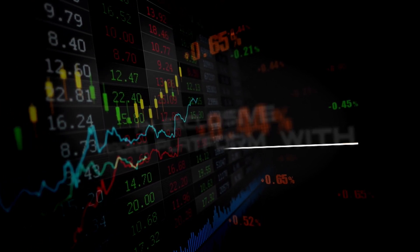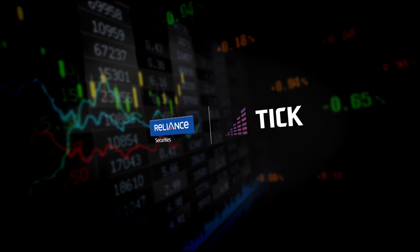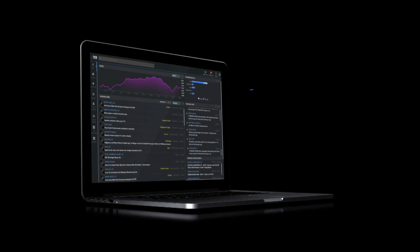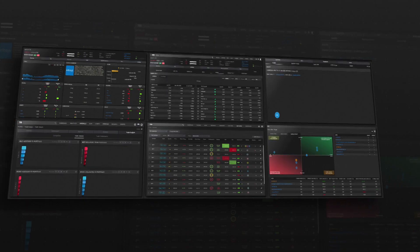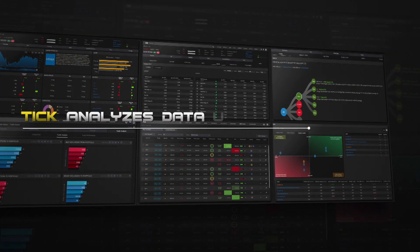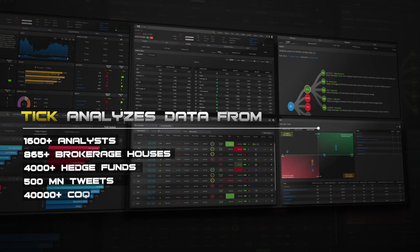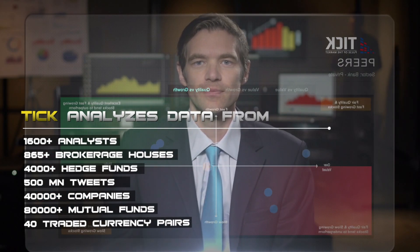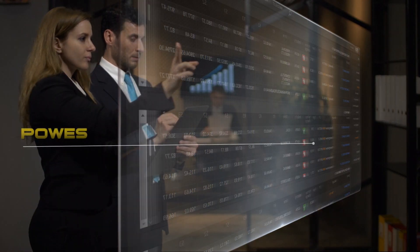An exclusive trading platform with Robo insights — presenting Tick from Reliance Securities. The next-generation, insight-driven platform built on big data analytics and unique scoring methodologies. Tick's robot processes millions of information sources in real time and provides you insights and trade ideas, all in a click, helping you become a better-informed and confident trader.